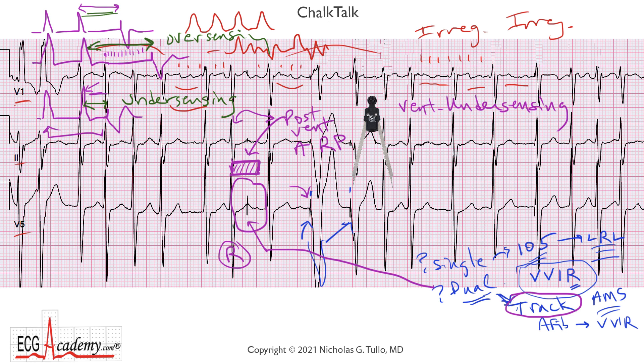It's easy to see right here that there's some kind of under-sensing going on because you have this ventricular spike that doesn't belong there. You don't want to be pacing on top of the T-wave. If that pacer spike lands on a T-wave and causes a very early PVC, it can cause trouble. So there's clearly ventricular under-sensing going on, and this dual chamber pacemaker is misbehaving because it's also attempting to track the underlying atrial fibrillation.